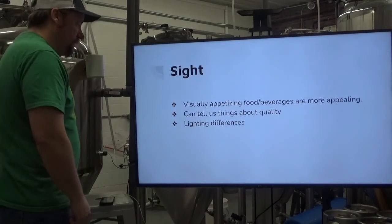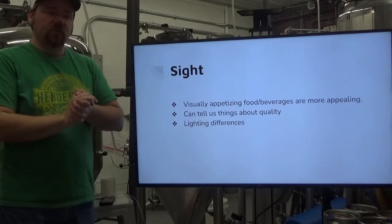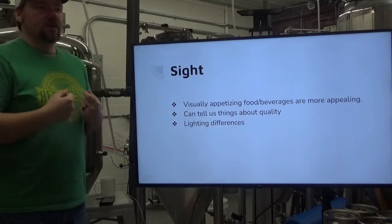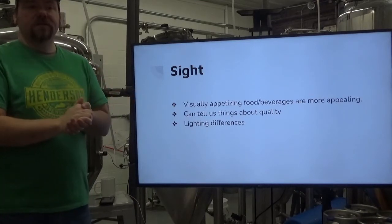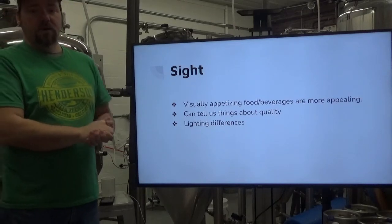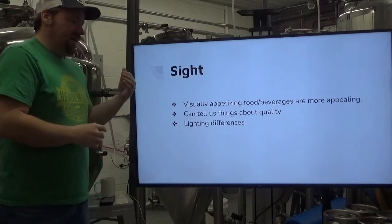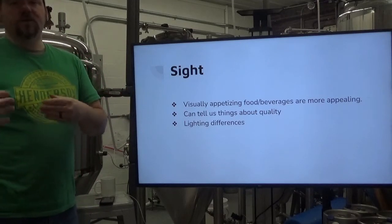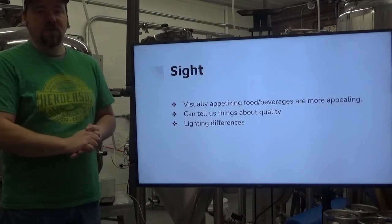The next sense we use in a brewery is sight. A lot of people don't realize it, but we eat and drink with our eyes just as much as with our mouth and nose. Visually appetizing food and beverages are more appealing — you enjoy them better when they are presented in a way that accentuates their beauty. Looking at a product can tell us things about its quality. A finished product in a clean glass will interact with that glass and cause lacing — that beautiful foam that sticks to the sides as you drink. Lighting can also play a key role in how your product looks.